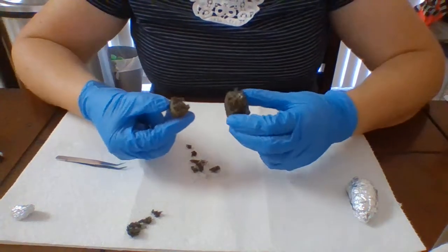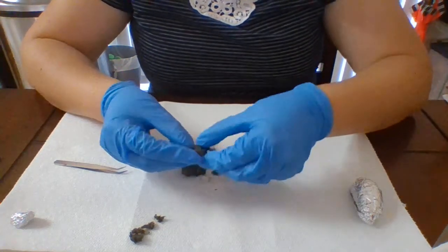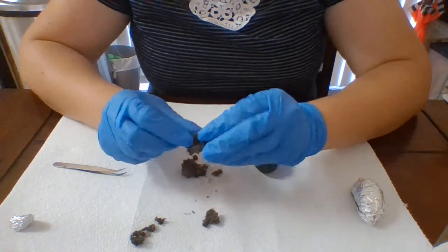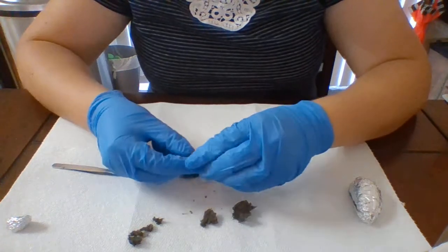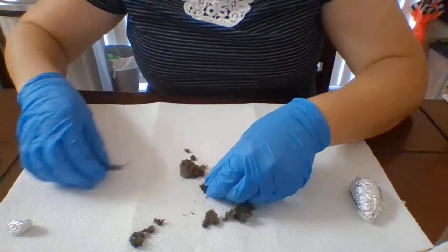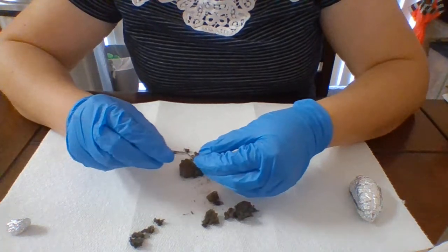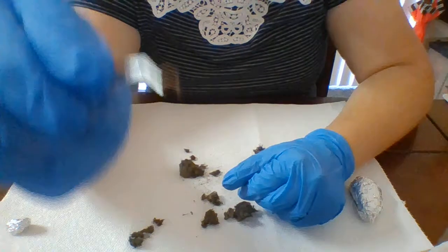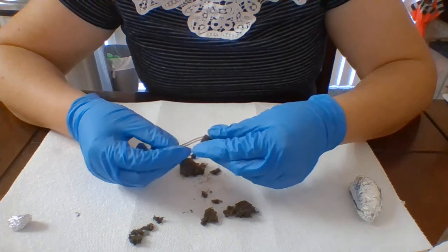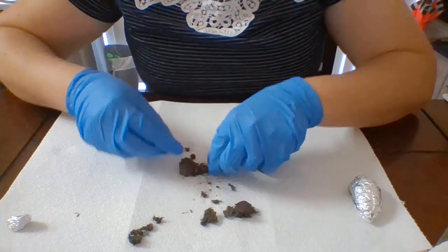Okay, so Mrs. Arnold broke it into a piece here, and if you look inside this one you can see a bone. Let's see if we can get more into it. We got lots of hair here. There's a bone — we got a tiny little bone. That could be a rib, or I think it's supposed to be attached to this bigger bone here and it broke off. I can't really unbury this bigger bone, though.